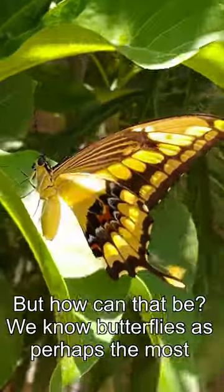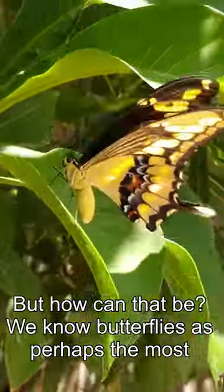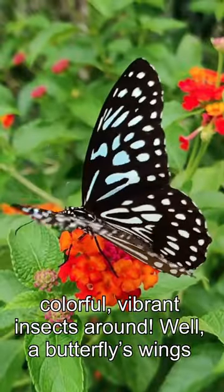Butterfly wings are transparent. But how can that be? We know butterflies as perhaps the most colorful, vibrant insects around.